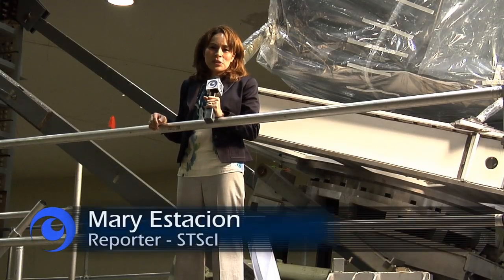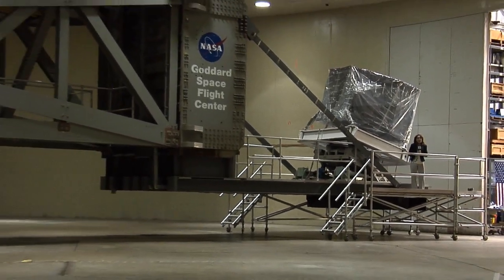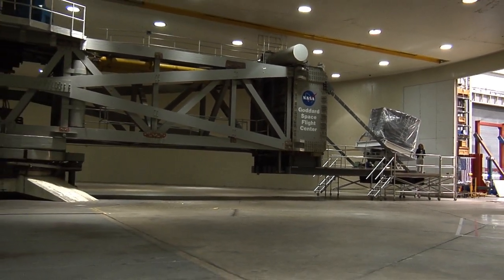What does the James Webb Space Telescope have to do with the world's largest centrifuge? We are here at NASA's Goddard Space Flight Center in Greenbelt, Maryland to find out.